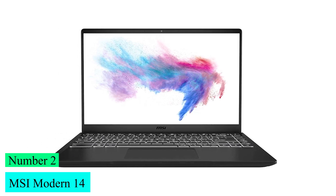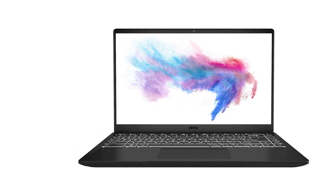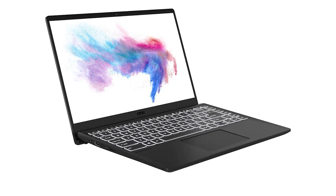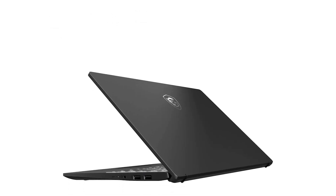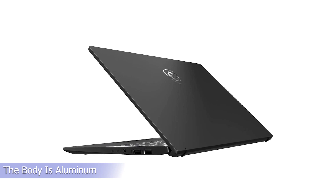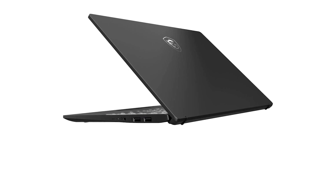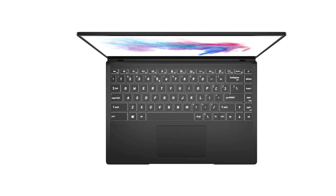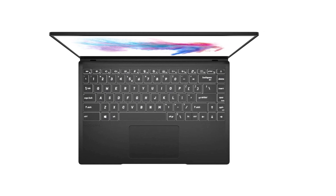Number 2: MSI Modern 14. The MSI Modern 14 looks pretty classy — nothing out of the ordinary, but the overall style is nice if simple. A charcoal metallic paint job covers the whole chassis, sparkling with just a little flare when it catches the light. The body is aluminum, though the paint job on our sample hides the fact — that's a nice change from the plastic chassis norm in this price range. The keys are also rimmed white and even feature white backlighting, which adds a bit more perkiness, and the tight, compact design helps the overall look.